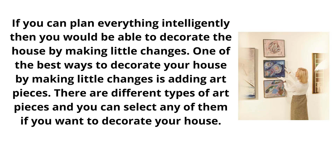If you can plan everything intelligently, then you would be able to decorate the house by making little changes. One of the best ways to decorate your house by making little changes is adding art pieces.